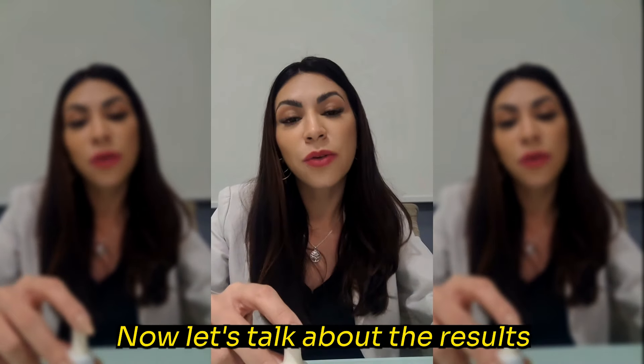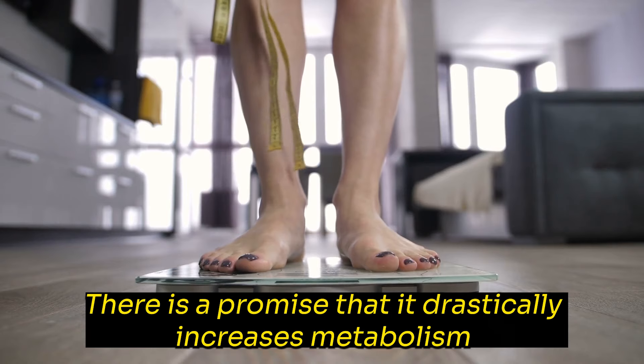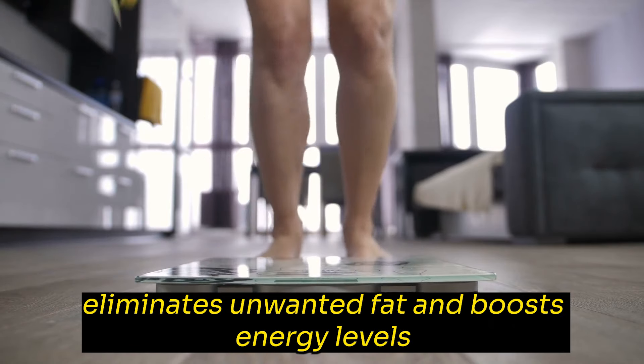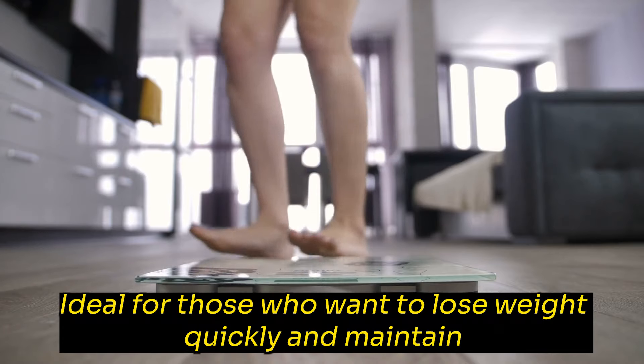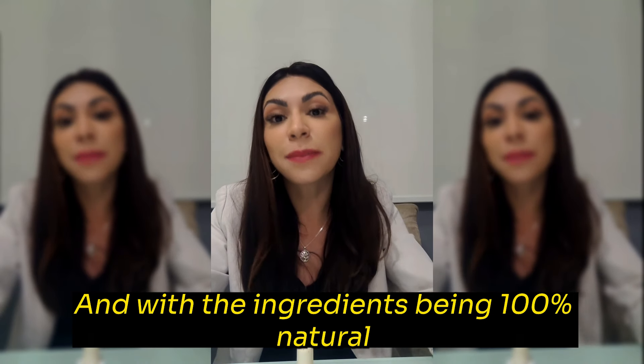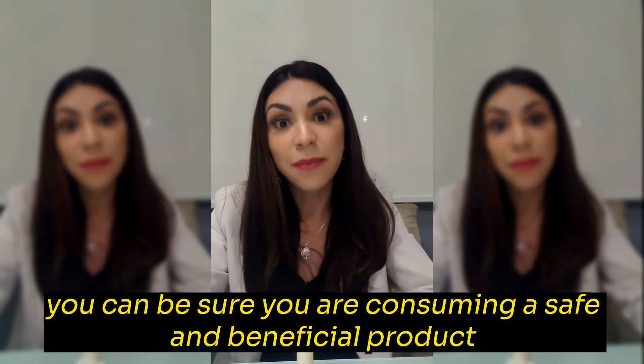Now let's talk about the results that can be expected with the use of Banana Drops. There is a promise that it drastically increases metabolism, eliminates unwanted fat, and boosts energy levels — ideal for those who want to lose weight quickly and maintain a healthy lifestyle. And with the ingredients being 100% natural, you can be sure you are consuming a safe and beneficial product.